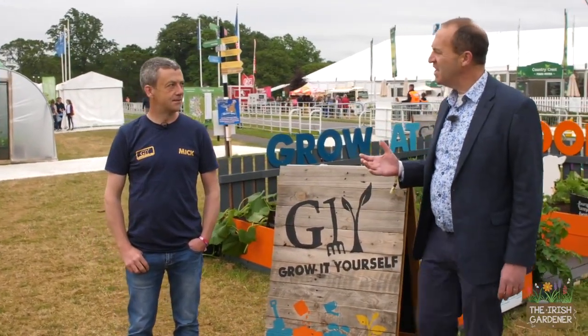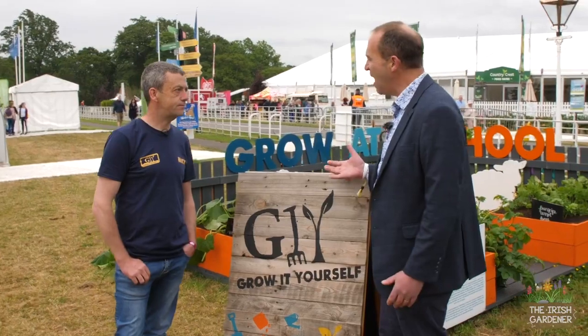Some fabulous works of art there in the sculpture park area here at Bloom in Dublin's Phoenix Park. People visit this festival for many different reasons — some to look at sculpture, some for ornamental plants — and more and more people are coming to see how to grow their own food. I'm here now with Mick Kelly of the GIY movement.